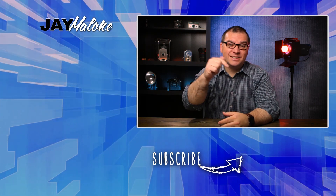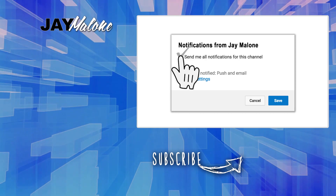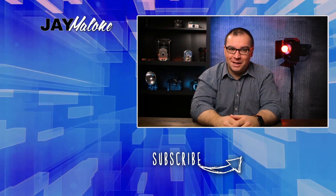If you found this video helpful at all, please consider hitting that subscribe button. When you do, turn on the notification bell so you won't miss anything. Thanks for liking, commenting, and subscribing. And until next time, God bless.